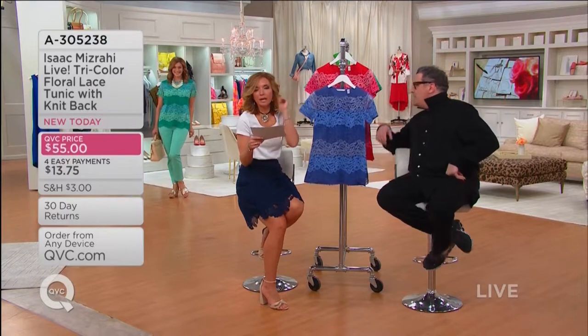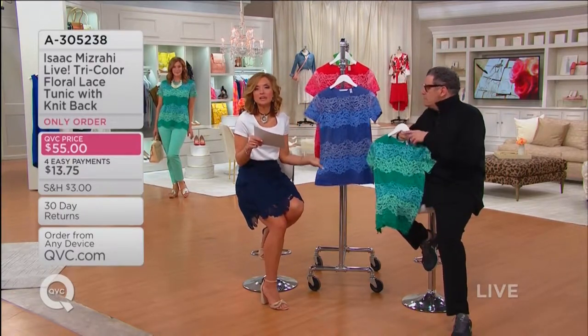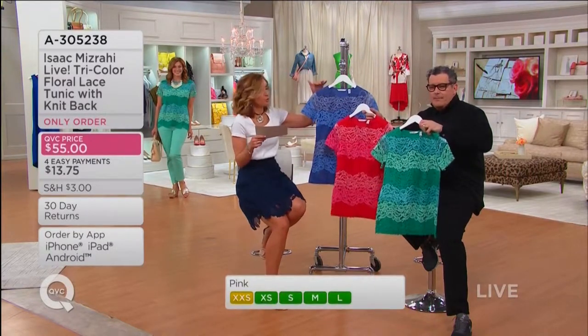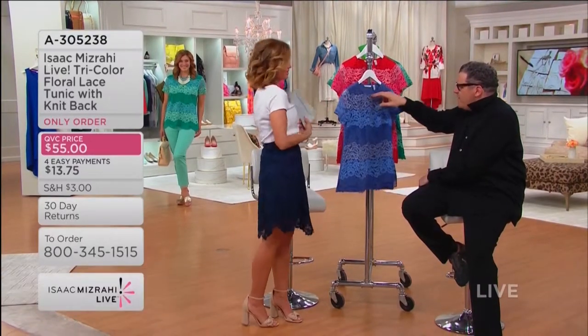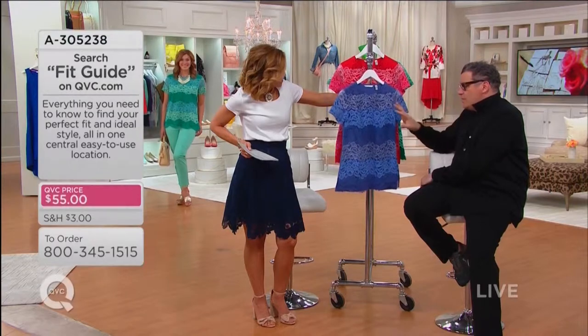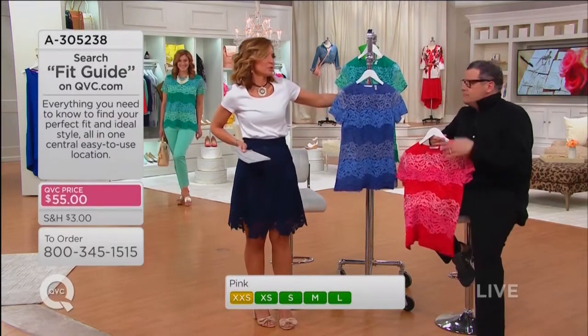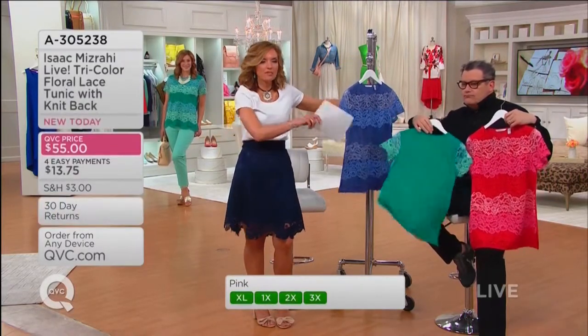Only order brand new today — and easy pay goes away at the end of the day — the tri-color floral lace tunic with knit back, three color options. Tunic length, side slit, and a wonderful open crew neck with a short sleeve. This thing is a total home run. What are you wearing to Easter? What are you wearing to summer barbecues, pool parties, and all the events coming up?